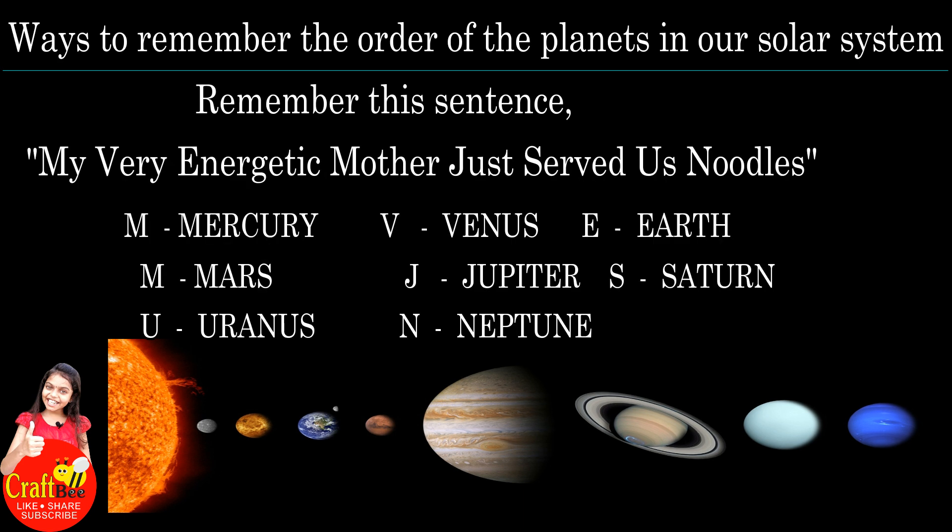Ways to remember the order of the planets in our solar system. Remember this sentence: My very energetic mother just served us noodles.